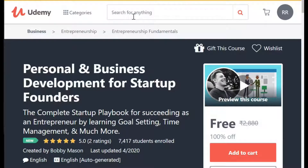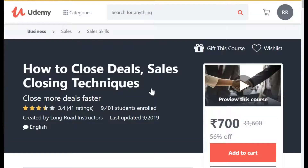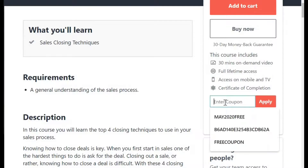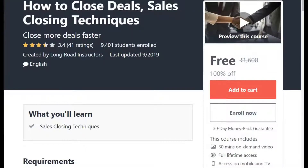My fourth course is How to Close Deals: Sales Closing Technique. So those who are working in the sales department, want to pursue a career in the sales department, want to avail the sales course. This is a course which is 700 rupees and I have a coupon of this course. I'm going to apply this coupon and this is making my course free of cost. Please copy all this coupon and start applying into your Udemy course and avail all these courses free of cost.